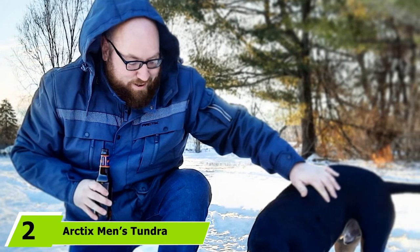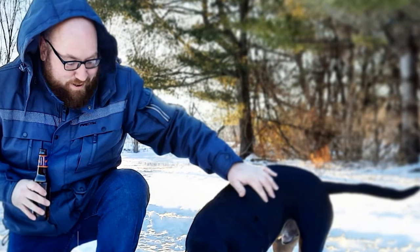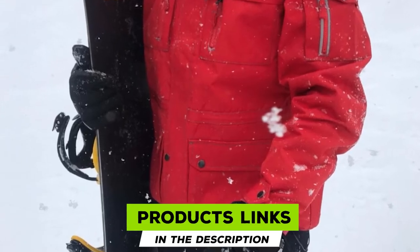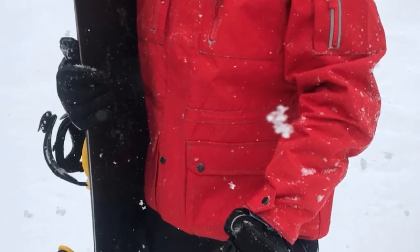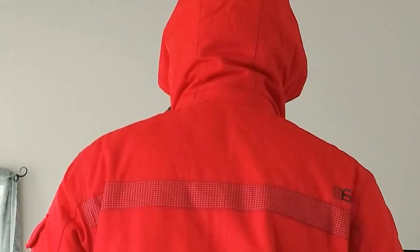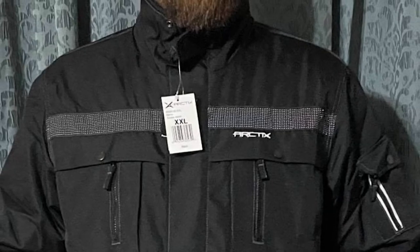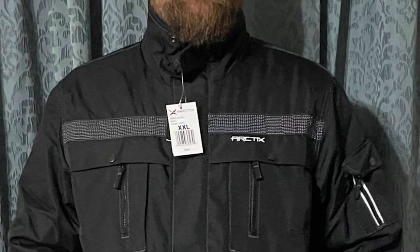Moving on to number 2, Arctic's Men's Tundra Snowmobile Jacket. The Arctic's Men's Tundra Jacket is filled with effective Thermotec insulation for guaranteed warmth. The Thermotec insulation fill is lightweight enough that your body doesn't feel weighed down. The critical seam stitching on this top-rated jacket provides full protection and keeps you warm and dry, even under heavy rain or snowfall, with adjustable cuffs and a microfleece-lined removable hood.